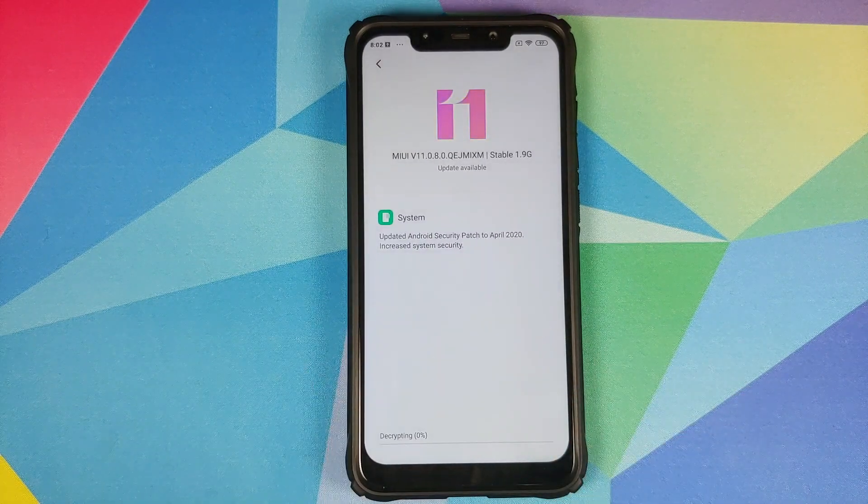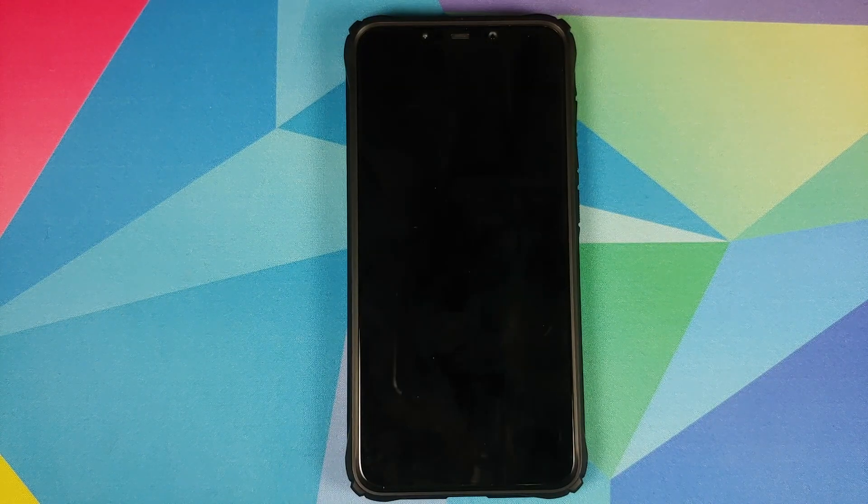Click on Reboot and Update. As you can see, it is now decrypting the file, which means it is checking the integrity of the file and making sure it was not modified in any way. Once it has verified the integrity, your phone is going to reboot and then apply the update on the Poco F1.